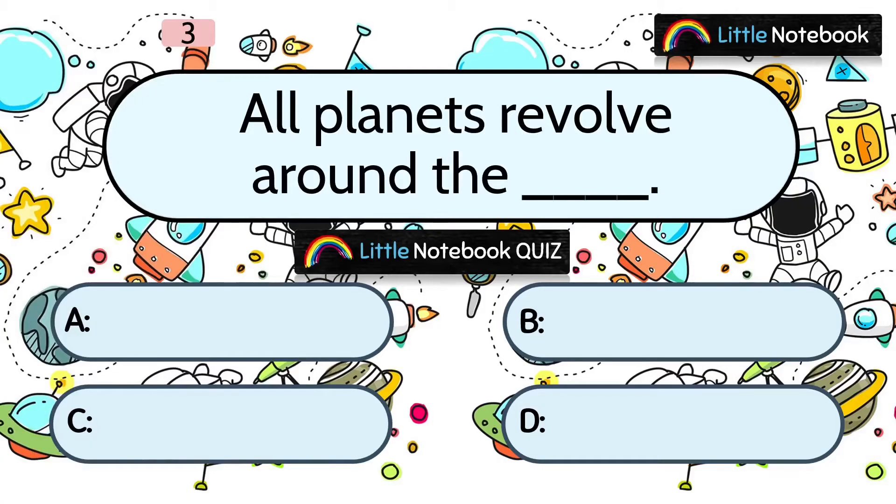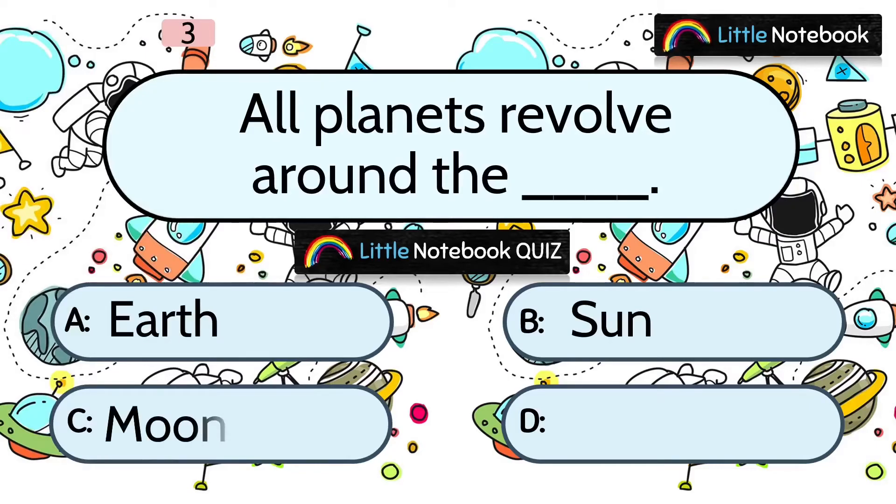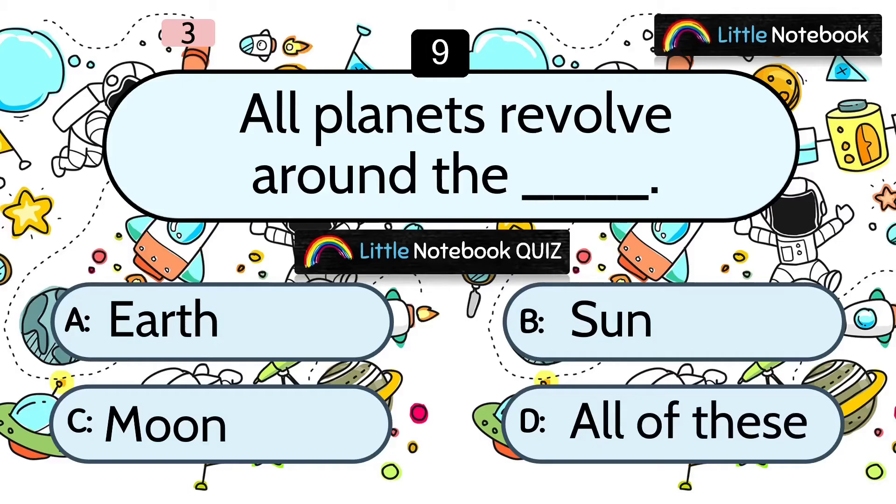Question 3: All planets revolve around the ___. A. Earth, B. Sun, C. Moon, or D. All of these. The answer is B. Sun.